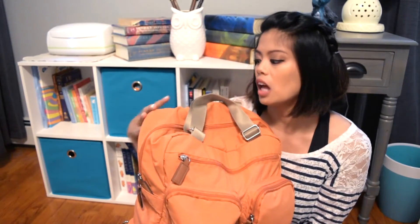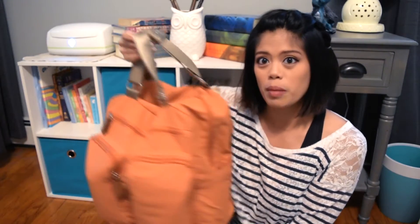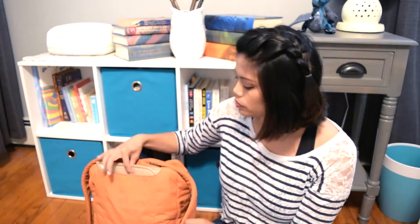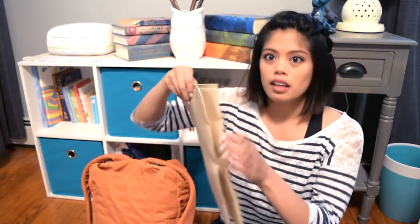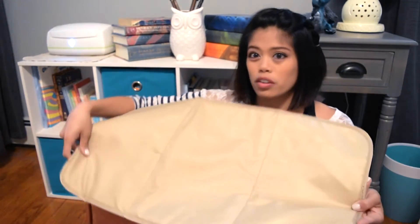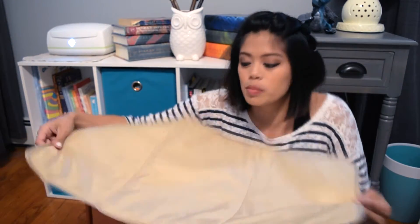This diaper bag has a lot of pockets, and it actually came with a changing pad, which is my favorite part. It's in this cute little slot, and you can open it up. I put it on changing tables, on the ground, anywhere I have to change the baby, so he's always on the same surface and not picking up any gross germs.